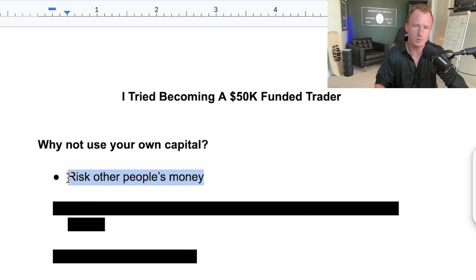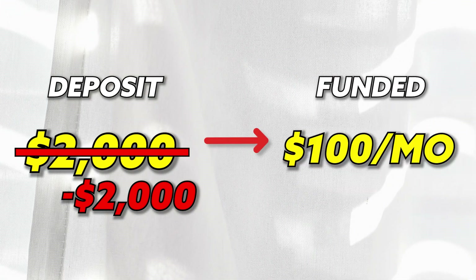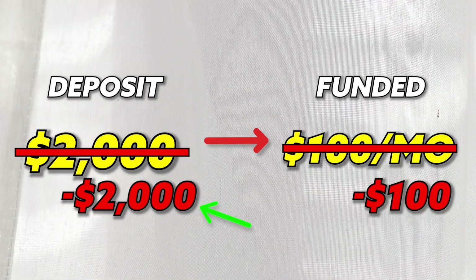The obvious reason is you're going to risk other people's money. So if you blow an account while you're learning, you're not going to have to risk any of your own money. Versus if you deposit $1,000 or $2,000 to build up a portfolio and blow that account, now you're down that money. Signing up for a funded account only costs around $100 a month — if you blow their account, it only costs you $100 versus $1,000 to $2,000 of your own money.